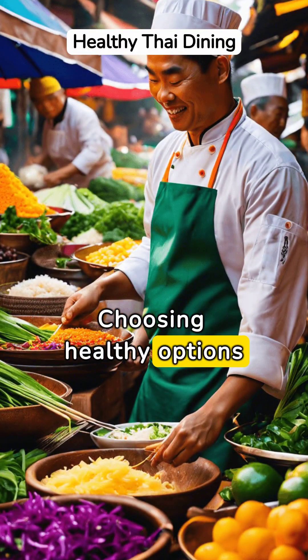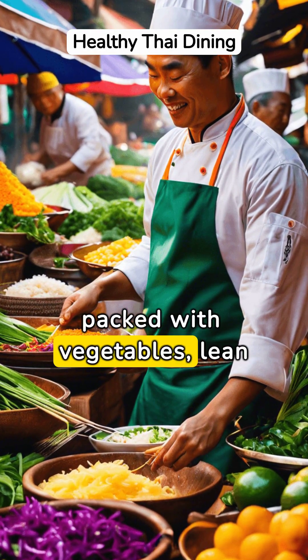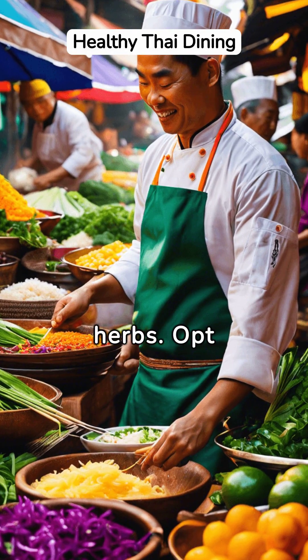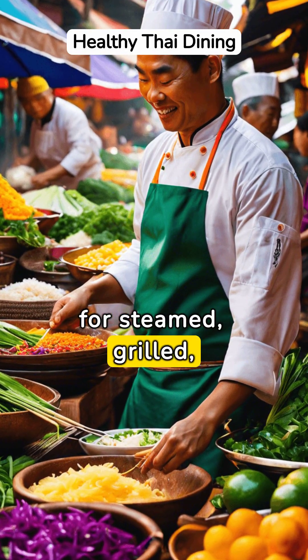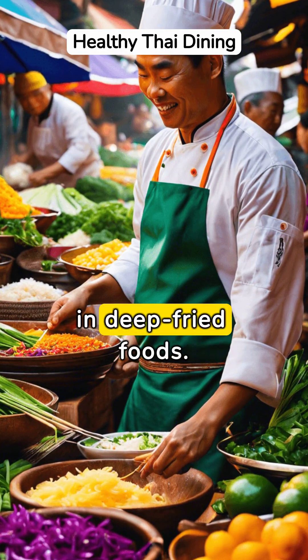Choosing healthy options at a Thai restaurant involves focusing on dishes packed with vegetables, lean proteins, and herbs. Opt for steamed, grilled, or stir-fried items to avoid the extra calories found in deep-fried foods.